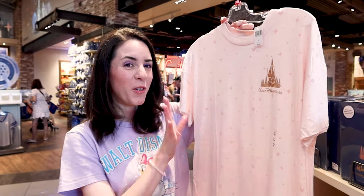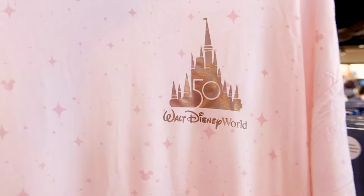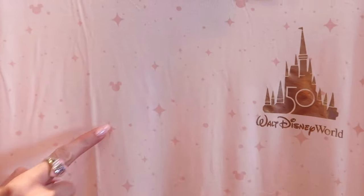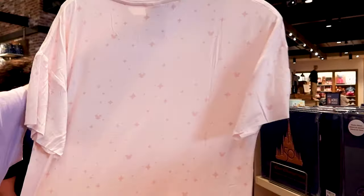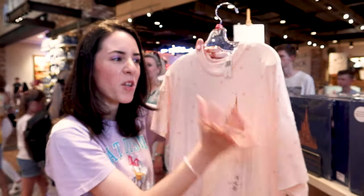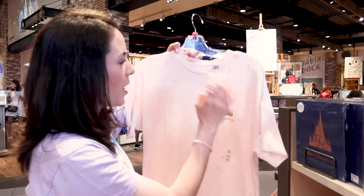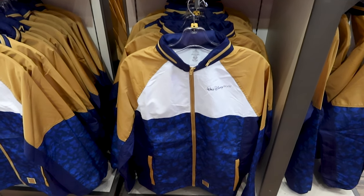Another new 50th anniversary t-shirt in pink with the 50th anniversary logo on the left side in gold iridescent, with darker pink Mickeys and shimmer stars. The fabric feels cold to the touch and is $40. They also have a 50th anniversary windbreaker jacket with the Walt Disney World logo on the left in navy blue, white, and gold.